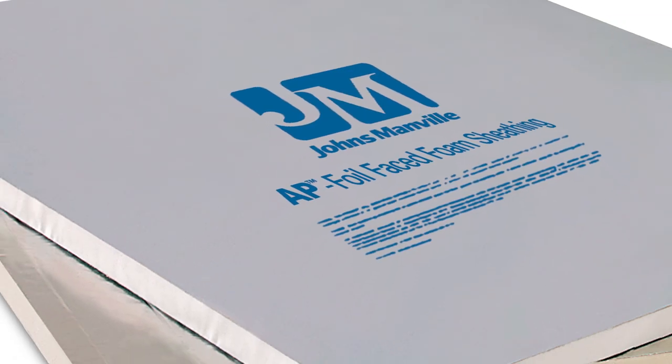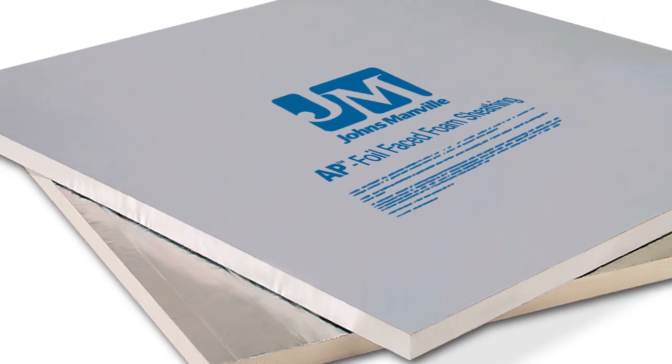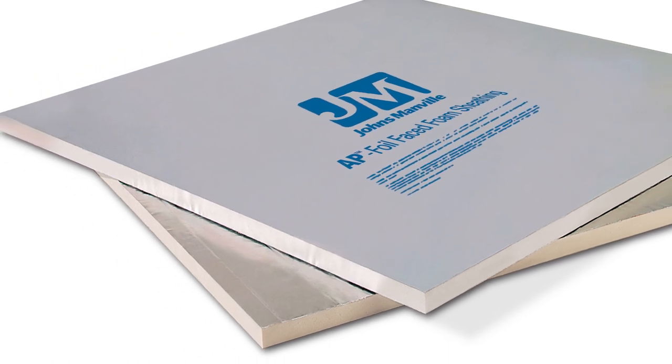JM AP Foil is used as continuous insulation. It provides the highest R per inch outside of closed cell spray foam in the market. JM AP Foil can also be used as an air and weather barrier when the seams and penetrations have been properly taped.